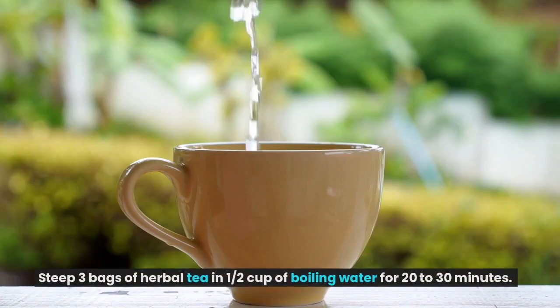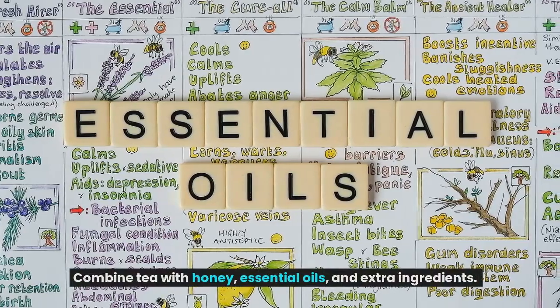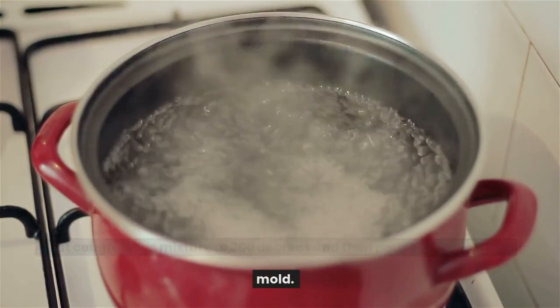Steep three bags of herbal tea in half a cup of boiling water for 20 to 30 minutes. Combine the tea with honey, essential oils, and extra ingredients. The total extra ingredients should be one tablespoon or three teaspoons — mix and match as desired. Mix all ingredients thoroughly before adding to the heat. You should not stir while heating your cough drops. Heat the mixture to 300 degrees and then pour into the desired mold.